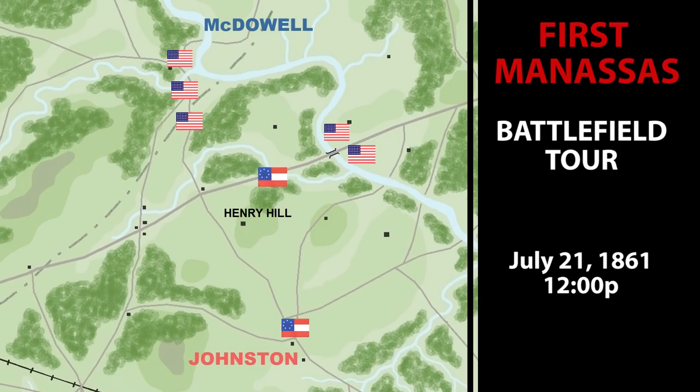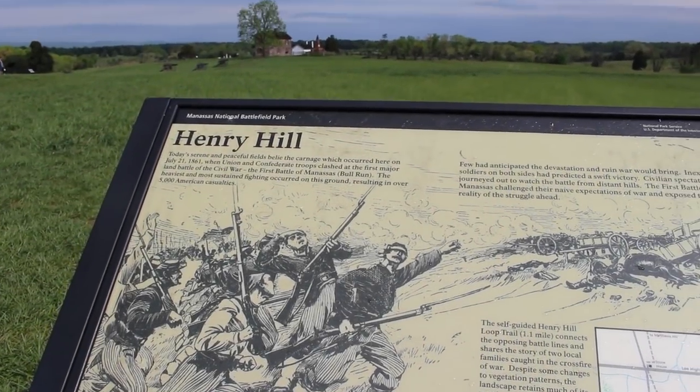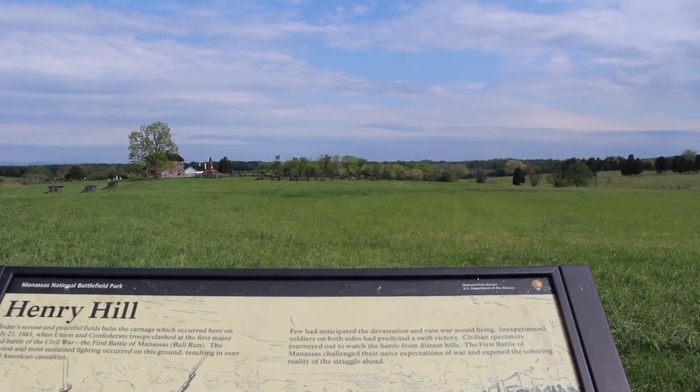Evans' small command couldn't possibly stop McDowell's flanking force, and eventually the Confederate line was pushed past Matthews Hill to Henry Hill. General Joseph E. Johnston sent two of his brigades to reinforce the Confederate flank at Henry Hill — one under Bernard Bee and one under Thomas Jackson. For our next stop, we'll go to Henry Hill, where General Bee fought what was destined to be his one and only battle.